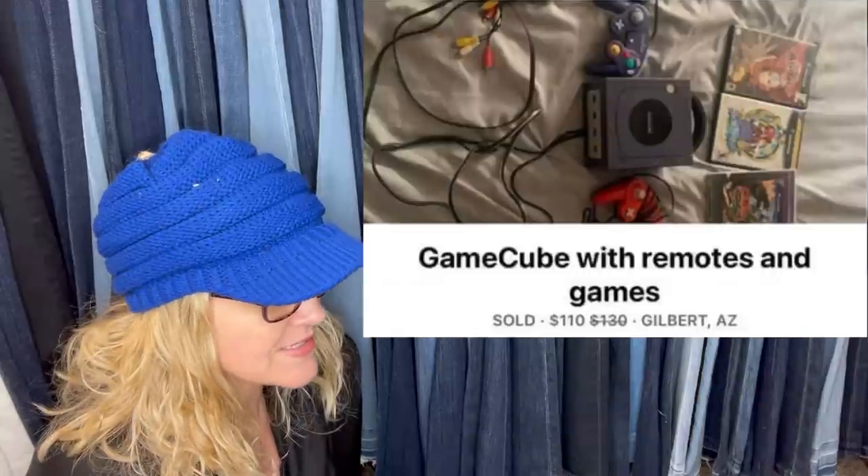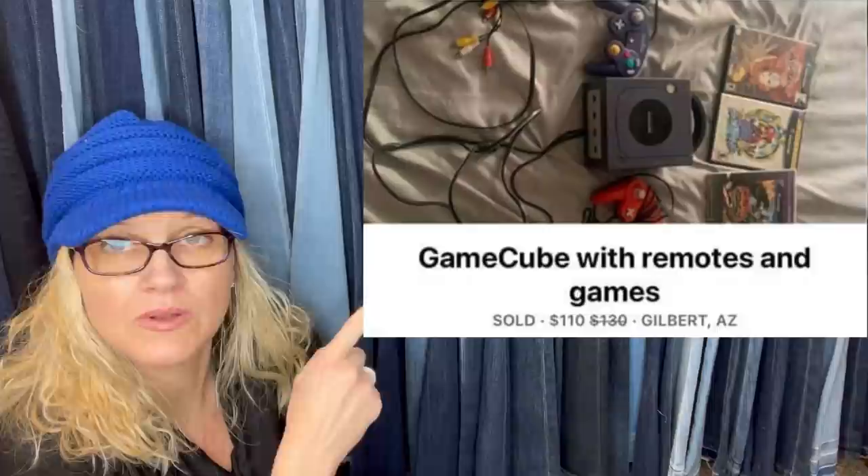Bought for $20 at a yard sale and sold for $110. It is a GameCube with remotes and games.